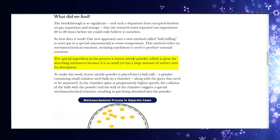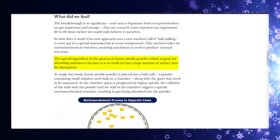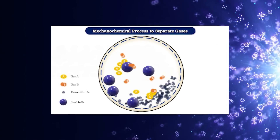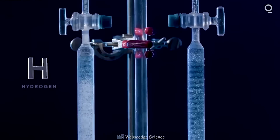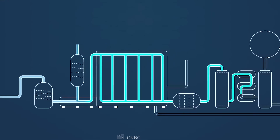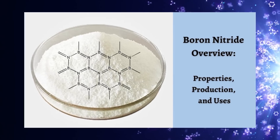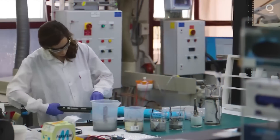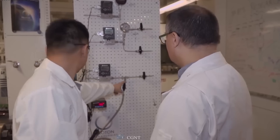The special ingredient in the process is boron nitride powder, which is great for absorbing substances because it is so small yet has a large surface area for absorption. Boron nitride powder can be used for gas separation and storage numerous times before it needs to be replaced. The procedure generates no unwanted byproducts, uses no toxic chemicals, and generates no waste. Boron nitride is considered completely safe — it is a level zero chemical — making it possible to stockpile hydrogen in any location for later use. This discovery is the result of Professor Chen and his team's efforts over the course of three decades.